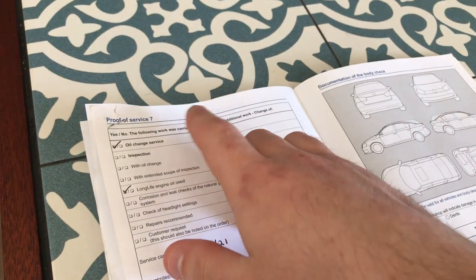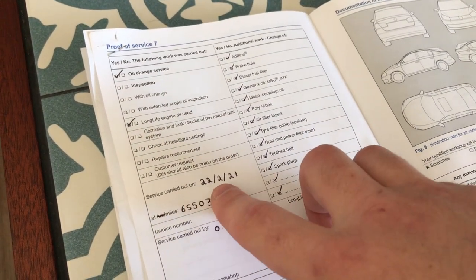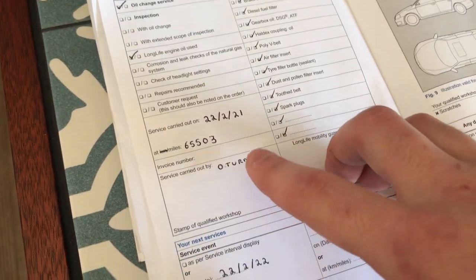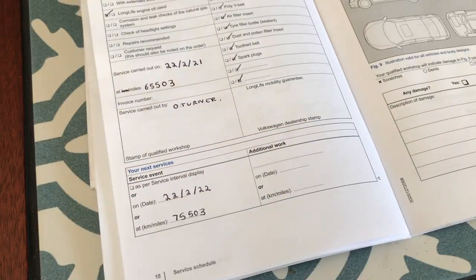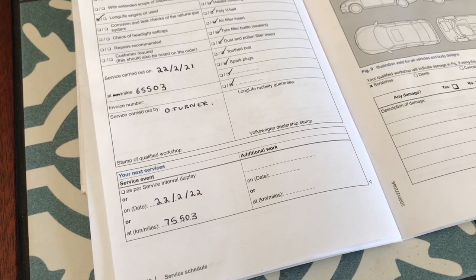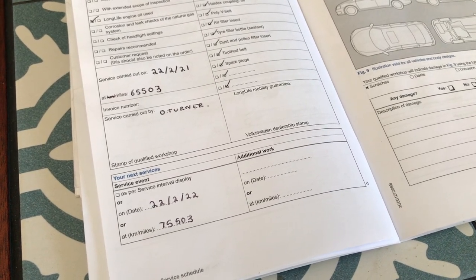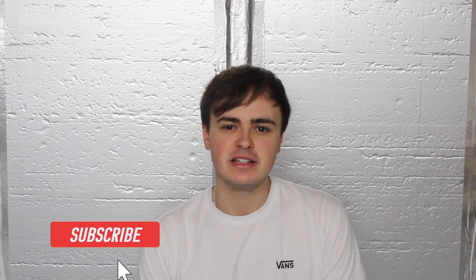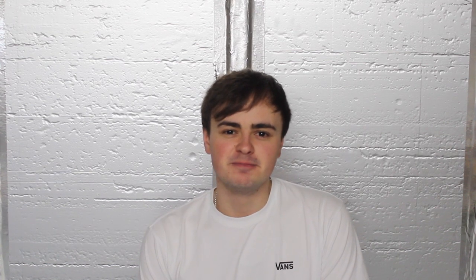It's good to keep track of your car servicing even if you're doing it at home. I've filled out my service book: oil change service — yes; long-life engine oil used — yes, we used the good stuff; the service was carried out on this date at this mileage by myself; and the date it's next due. This long-life engine oil lasts a considerable amount of time, but I like to change it every year because it's not too expensive or much hassle if you're doing it yourself. Just make sure you use the right specification oil for your car — you'll find this in your owner's handbook, and it's always worthwhile doing a bit of research. Thanks for watching, I hope you found it useful — please don't forget to like and subscribe, and hopefully I'll see you next time. Take care.